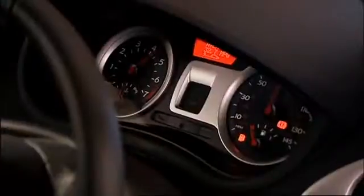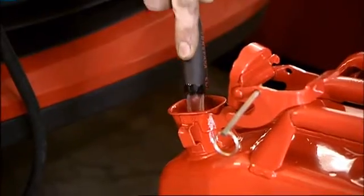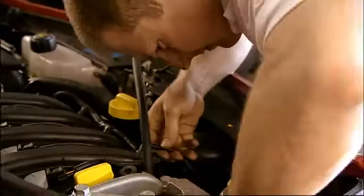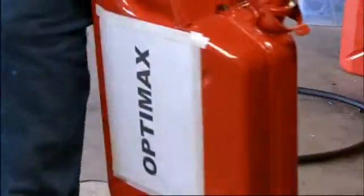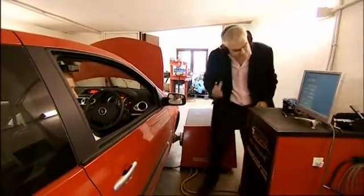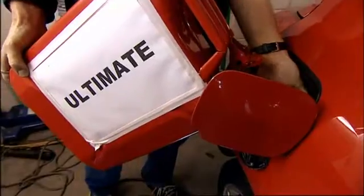After six runs on supermarket unleaded, we've drained the tank. And because modern cars adjust their timing according to the fuel they're using, we reset the ECU to make sure the next fuel would start from a level playing field. We then refilled with OptiMax and did a series of runs on that. And finally, emptied, refilled, reset and repeated the exercise with Ultimate.